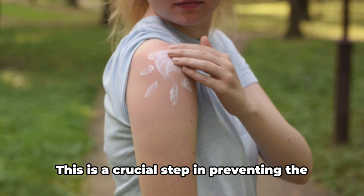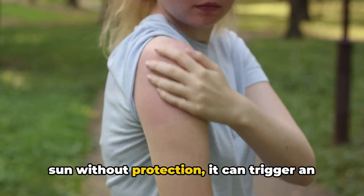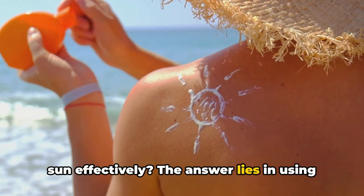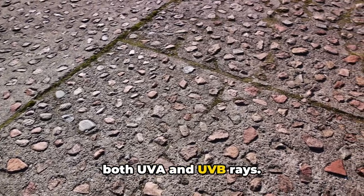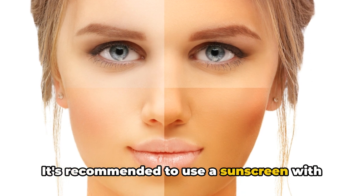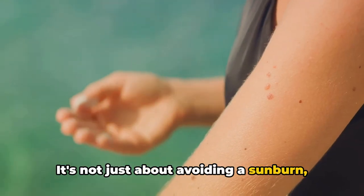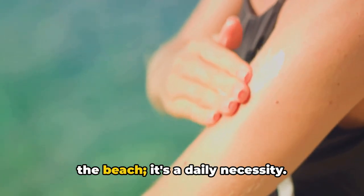Lastly, shield your skin from the sun's rays — this is a crucial step in preventing the worsening of acne scars and hyperpigmentation. When our skin is exposed to the sun without protection, it can trigger an increase in melanin production, darkening acne scars and making them more noticeable. The answer lies in using a broad-spectrum sunscreen daily, regardless of the weather. Broad-spectrum means it protects against both UVA and UVB rays. It's recommended to use a sunscreen with an SPF of at least 30, and reapply every two hours or after swimming or excessive sweating.